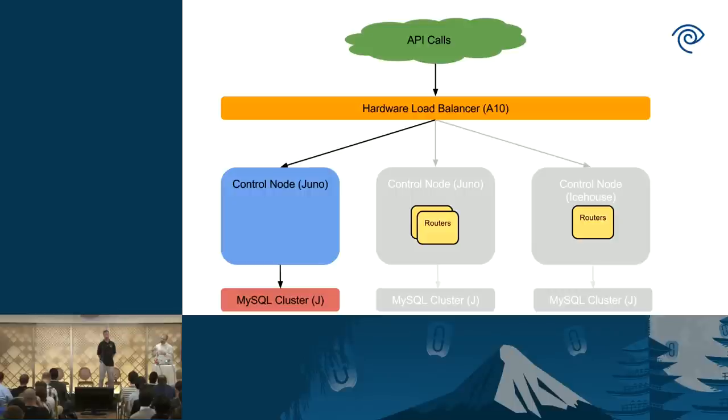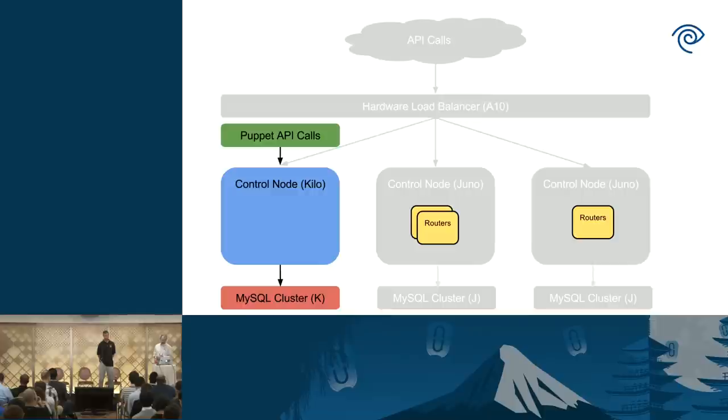The last thing before we start our API outage — one of the improvements we made in Kilo — is we get a list of all instances and the floating IPs associated with them. We want to monitor connectivity to those and report on whether we're losing connectivity, which is instrumental during development of this process to figure out the customer impact. We start the API outage by turning off the external load balancer.